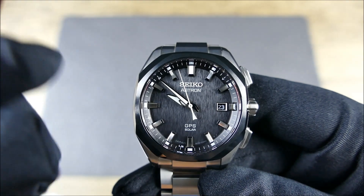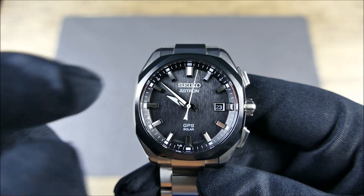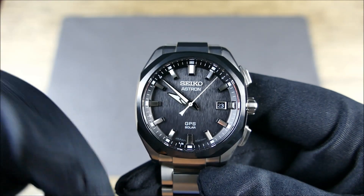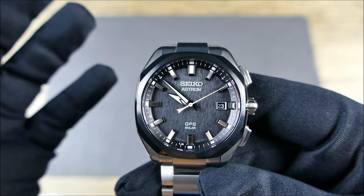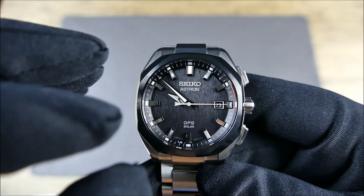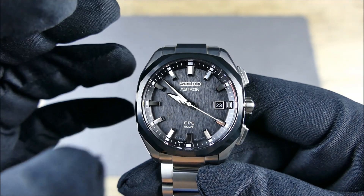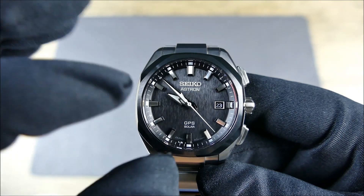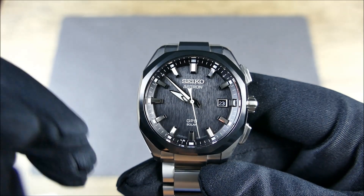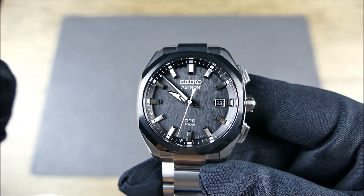During daylight savings you have to manually roll the hour back or forward depending on spring-forward or fall-back. When it updates it'll go to the previous hour and you have to manually correct — but honestly it ends up being an awesome feature because you can just skip around and very easily adjust your time when traveling, which I really like. Push-pull crown, unsigned — that's going to upset some people, but for a sporty watch, I'm not too worried about that.